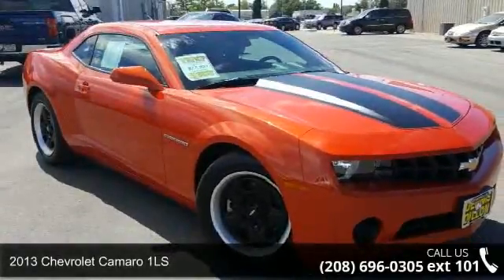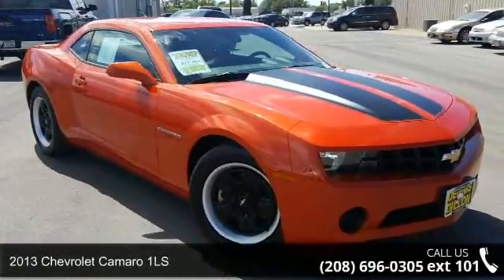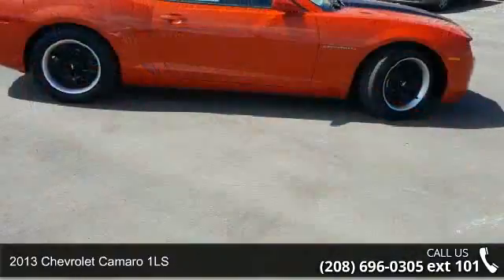Step into the 2013 Chevrolet Camaro 1LS. This may be the set of wheels you've been looking for.